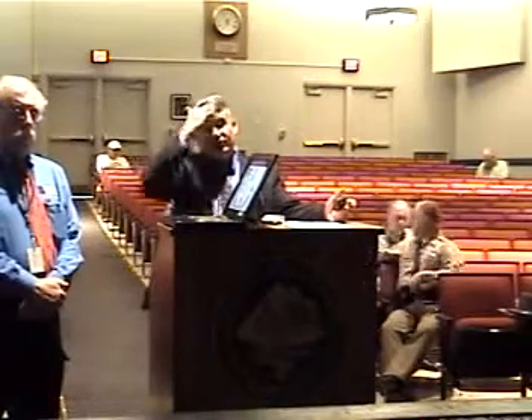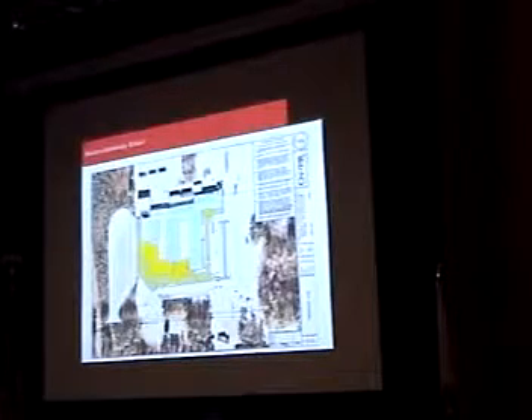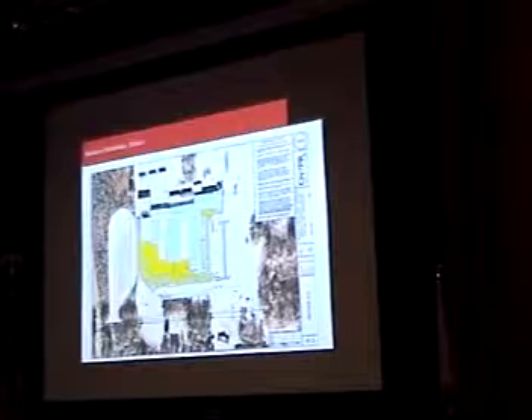That area at the top corner by the gym is going to be enclosed and will be the main entrance area from the bus area. The other addition is over in the cafeteria — we're going to expand it so we can seat additional students. There will be two serving lines to make the school more compliant and shorten lunch periods to give children more time to eat. This main expansion is the front area, with a new visitor parking area, teacher parking, and bus parking.